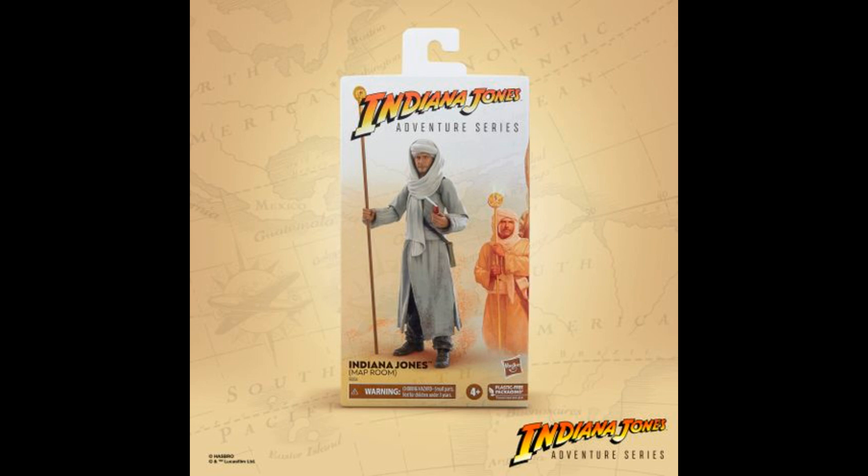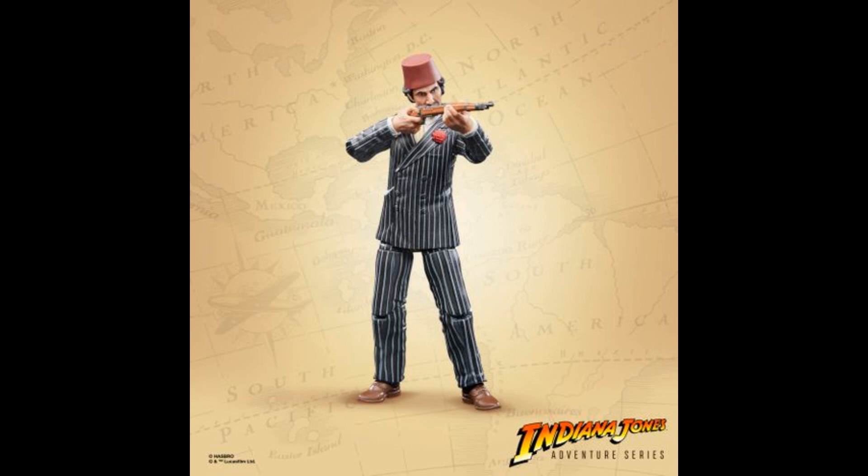First up, we have Indy from Tanis in the map room. This looks really cool, like a faithful recreation. I love how they're doing these $25 very high-quality action figures, like for Star Wars.